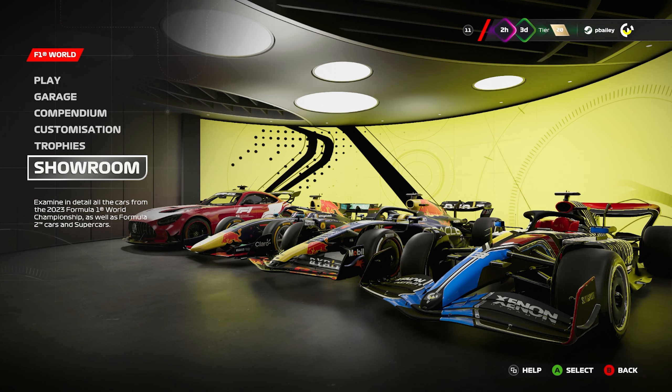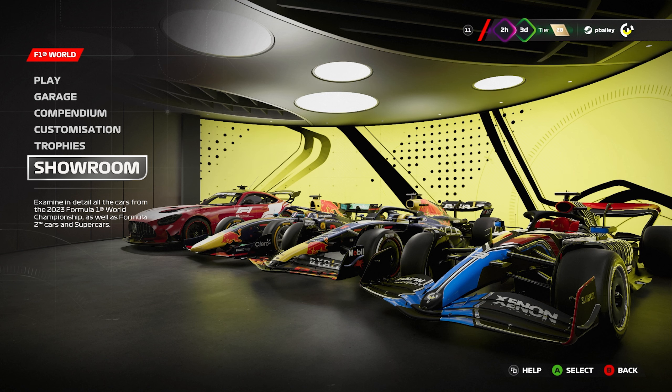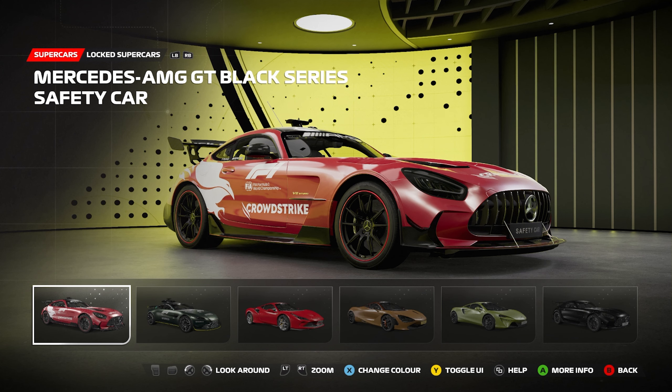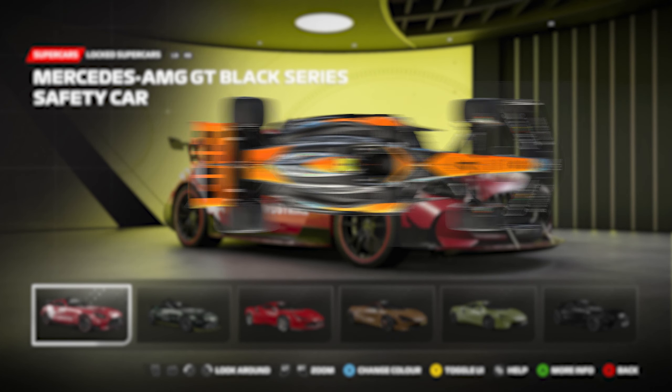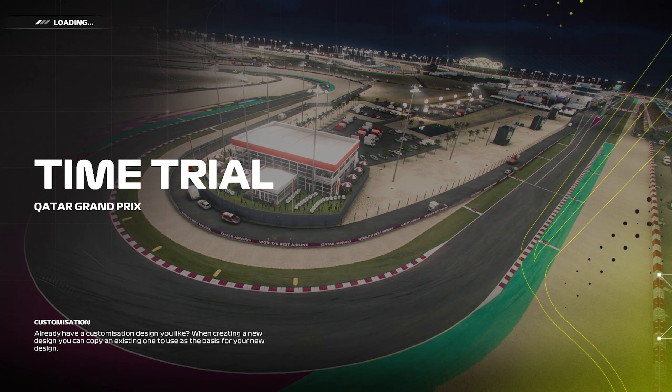With the new F1 World Showroom comes the ability to purchase the safety cars and drive them around tracks. Today I want to see how fast a safety car is compared to an F1 car, and see if Bernd Maylander is in an absolute tractor or is just terrible at his job. Let's see how fast this thing really is.